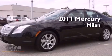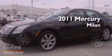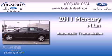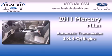This is a 2011 Mercury Milan. This four-door sedan has an automatic transmission and a six-cylinder engine.